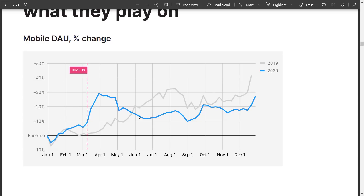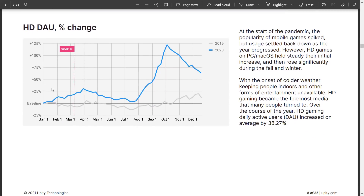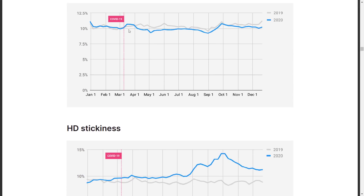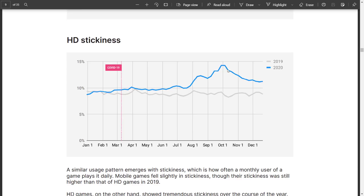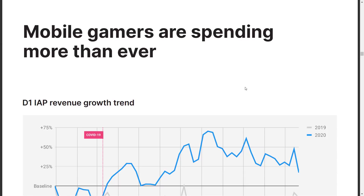The weird thing is I don't know what their baseline is in this graph — we would have thought the baseline would be the previous year. So I don't know what 30% higher than refers to, but you've got the other year to compare against. As you can see, in 2020 desktop gaming really spiked, which I find a little bit shocking. Mobile stickiness and HD stickiness — how often a monthly user plays a game daily — was pretty steady for mobile, but HD had an increase in stickiness as well.